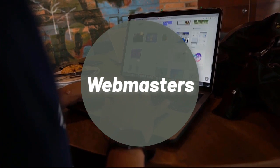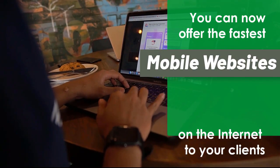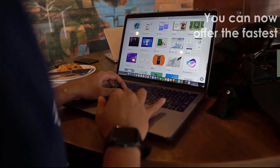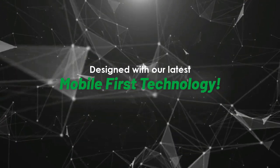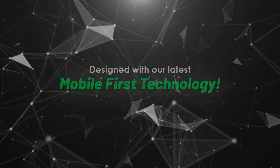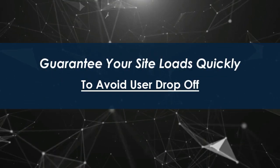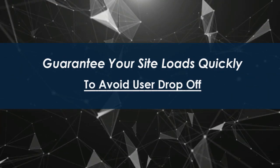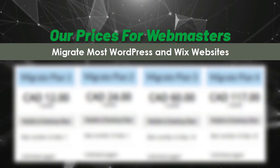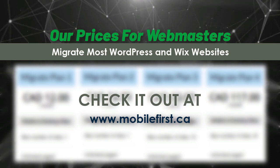Webmasters — you can now offer the fastest mobile websites on the internet to your clients, designed with our latest mobile-first technology. Guarantee your site loads quickly to avoid user drop-off. Check out our webmaster pricing — we also migrate most WordPress and Wix websites — at mobilefirst.ca.